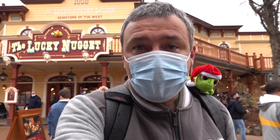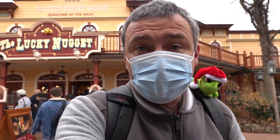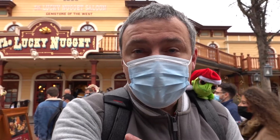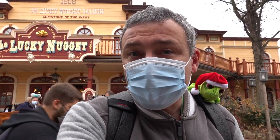Hi everyone, welcome back here in Disneyland Paris. Welcome back on the channel. It's lunchtime and that means we have to try a new menu. We have a new menu here at the Lucky Nugget Saloon. We are going to try the new Christmas menu. So I'm so excited, let's go.